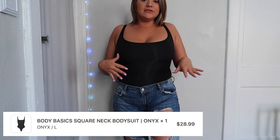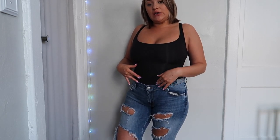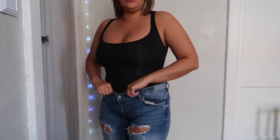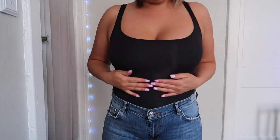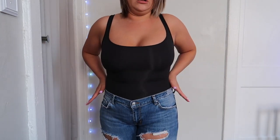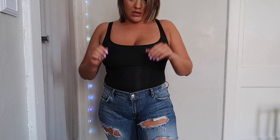This is the Skims Square Neck Bodysuit in Onyx. I'm wearing a size large. I think it fits really well, but I wish I'd gotten an extra large — they were sold out. I love the straps. It feels really supportive and I'm not wearing a bra with this — I don't think you need one. The back comes down to about here. The jeans I paired it with are from Zara. It feels amazing, it really sucks you in. With an even higher jean it would be even cuter.